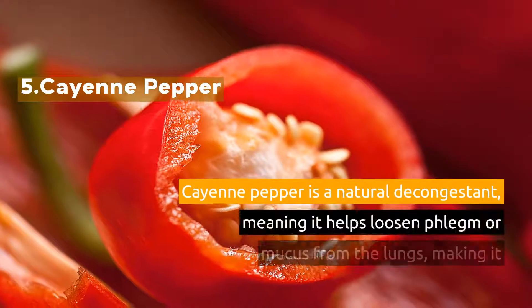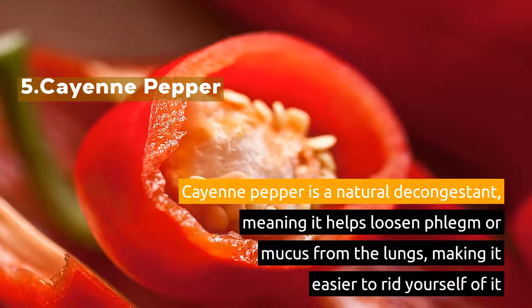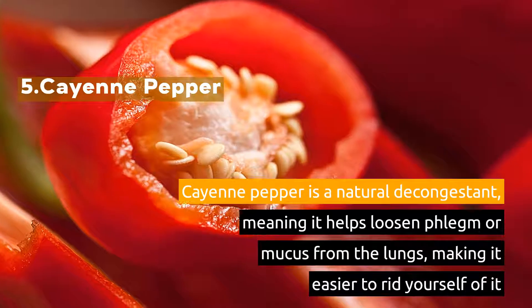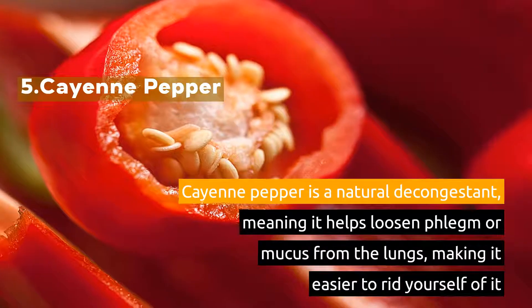5. Cayenne Pepper. Cayenne pepper is a natural decongestant, meaning it helps loosen the phlegm or mucus from the lungs, making it easier to rid yourself of it.